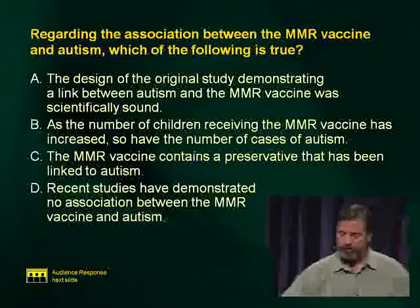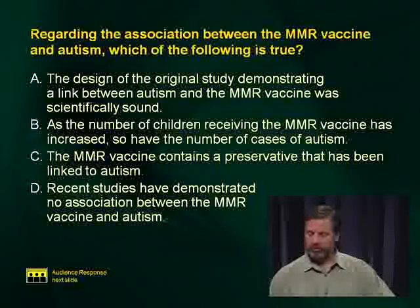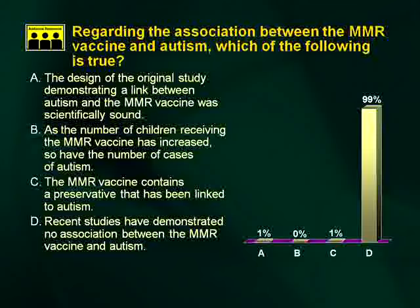Regarding the MMR vaccine and autism: recent studies have demonstrated no association between the MMR vaccine and autism. The AAP commissioned a large study reviewing all previous studies, and one of the original investigators actually acknowledged that they had manipulated some of the data. Special considerations for immigrant children: those adopted from international sources require different treatment. At-risk conditions include tuberculosis, hepatitis B, gastrointestinal pathogens, and lead exposure.